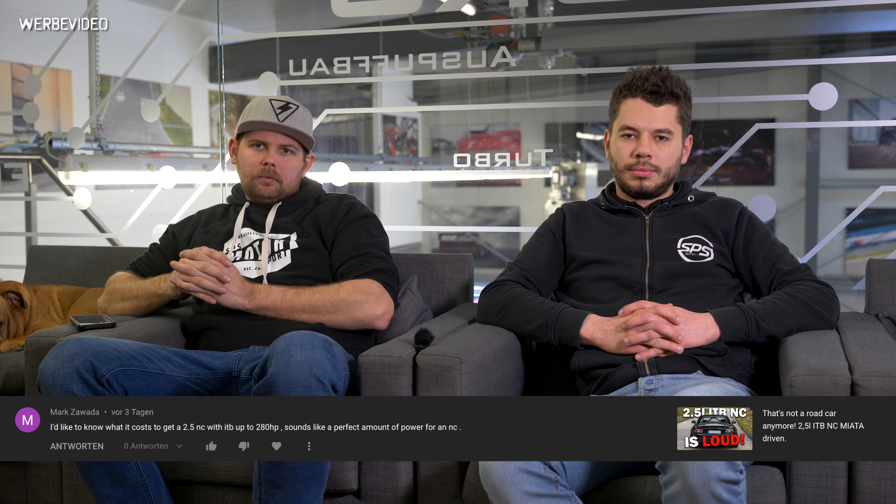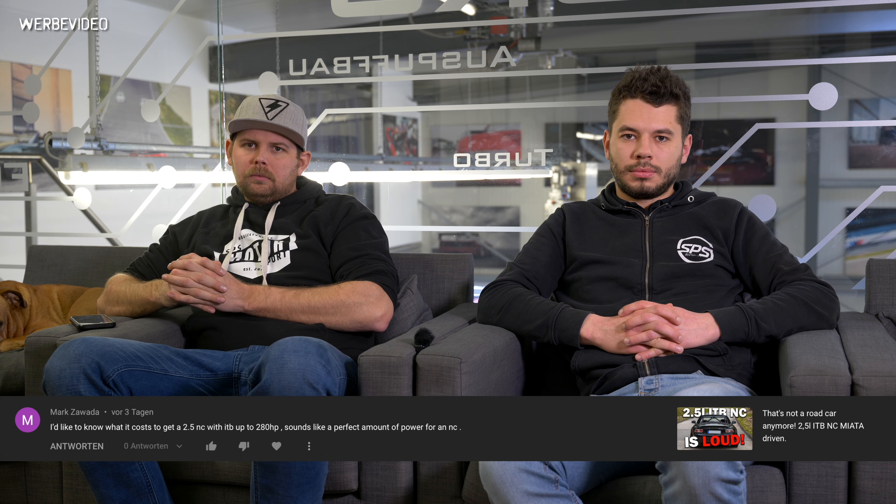Regarding the 2.5-liter NC, Mark Zawanda asks: I'd like to know what it costs to get a 2.5 NC with ITB up to 280 horsepower. Sounds like a perfect amount of power for an NC. I cannot tell you right off the shelf. I can't tell you how much without knowing whether he wants dry sump or wet sump — he hasn't mentioned. You want 280 horsepower — I think the dry sump gives that setup about 15 to 20 horses at the top of the rev. I'm not confident we can do 280 with a normal cam setup, but we can do 270 I guess with some matching on the head and some more work. We can make you a pricing depending on whether you want a shipped engine with the ITB and ECU or fitted. You can ask us by email, that's probably pretty easy.